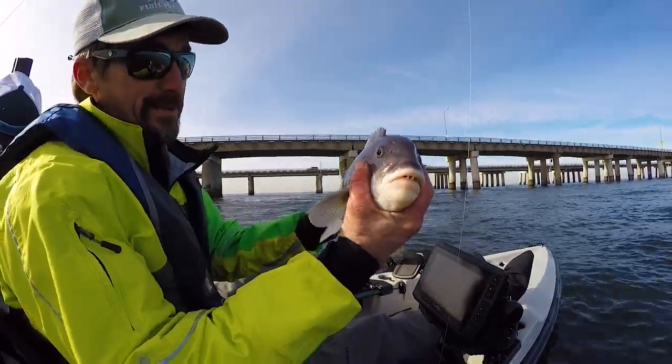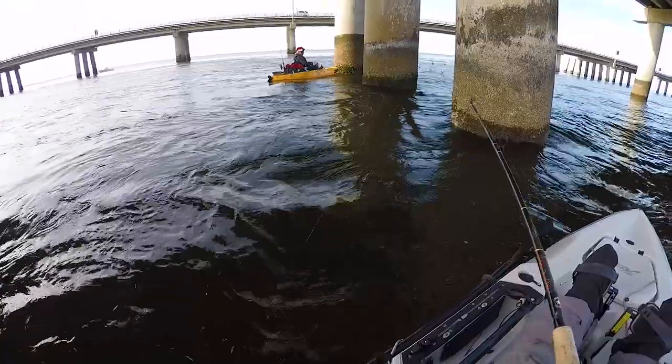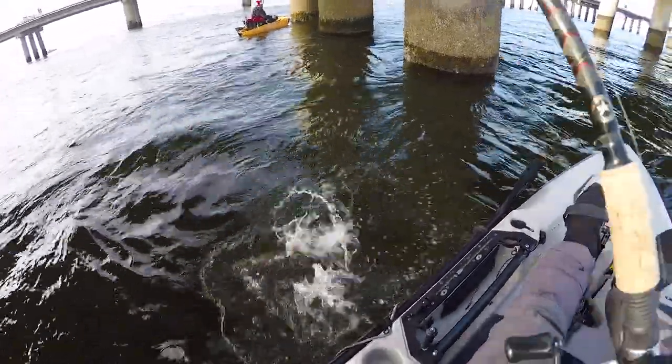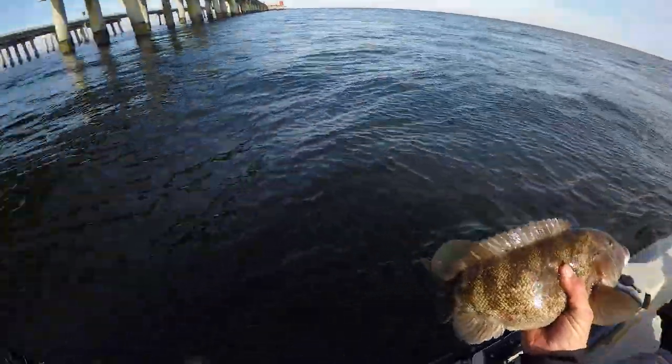18-inch tautog — still the biggest I've caught this year. Yep, young guy — what a good fight! 12 inches.